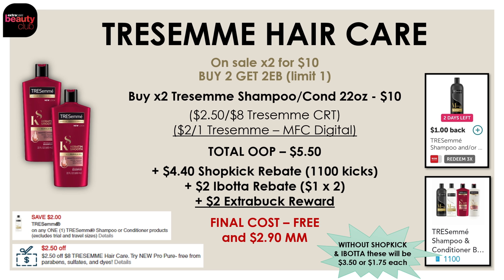Now let's check out this deal on Tresemme hair care. This week the 22-ounce bottles are on sale two for $10, and if you buy two you're going to get a $2 extra buck reward. Pick up two for $10, then use a $2.50 off Tresemme CRT and a $2 off one Tresemme manufacturer digital. After these two coupons your total out-of-pocket is $5.50. Then we're getting back a $2 extra buck reward. You can also submit your receipt into Shopkick for 1,100 kicks ($4.40) for picking up a shampoo and conditioner, and Ibotta has a $1 back for each one you buy up to two — so $2 back. Between the $2 in extra bucks and $6.40 in rebates, the final cost for both Tresemmes is completely free and a $2.90 moneymaker.